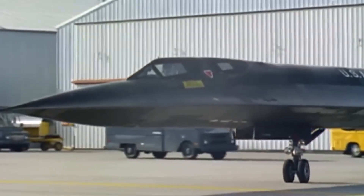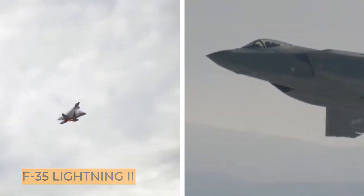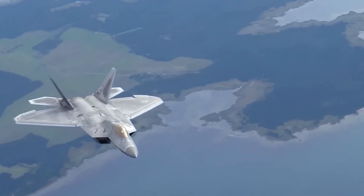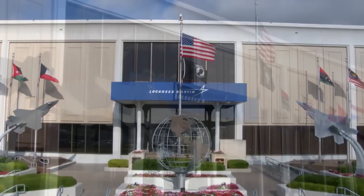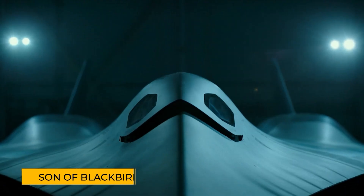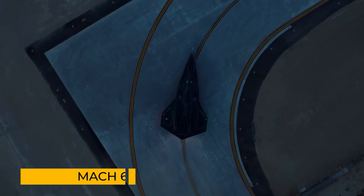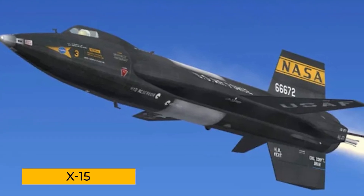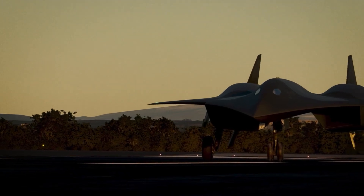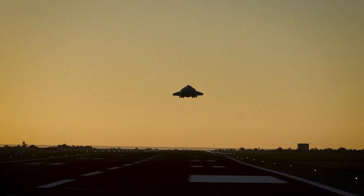With the Blackbird's departure, there was nothing on the horizon that could truly take its place. The F-22 Raptor and F-35 Lightning II were incredible fighters from Lockheed Martin, but they served different missions. The skies were missing something uniquely Blackbird. Then in 2013, Lockheed Martin made a stunning announcement — they were working on an SR-71 successor. Dubbed the SR-72, or the Son of Blackbird, this new plane promised to match the SR-71 in size and soar to hypersonic speeds up to Mach 6. But while many imagined a piloted Blackbird reborn, Lockheed had something even more futuristic in mind: a hypersonic unmanned reconnaissance platform.